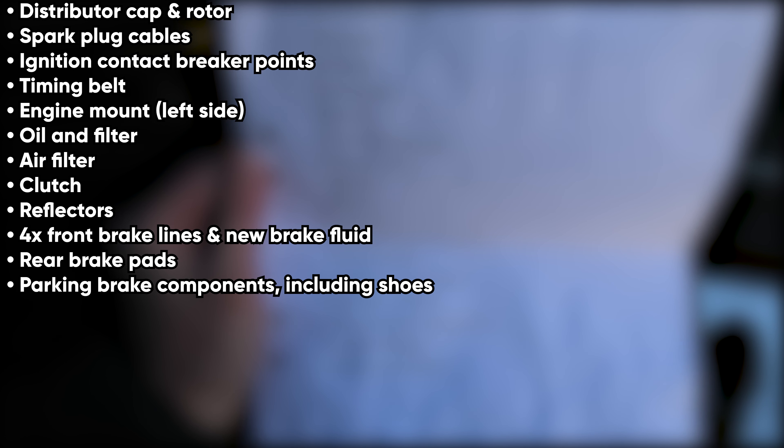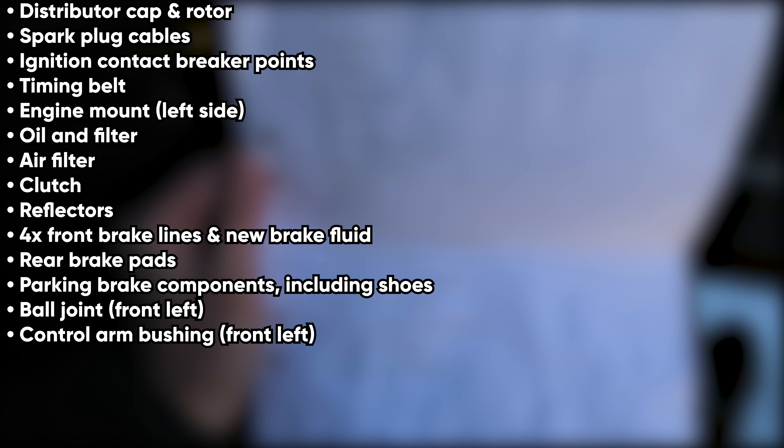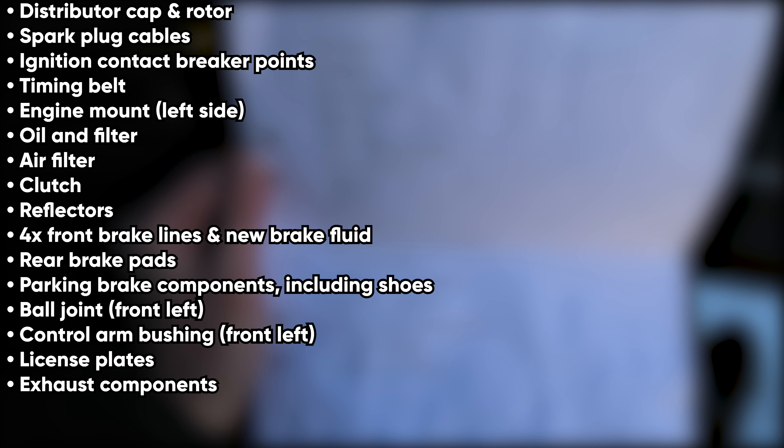New air filter, new clutch, new reflectors, four new front brake lines and new brake fluid, new rear brake pads, new parking brake components including shoes, new ball joint front left, new control arm bushing front left, new license plate, and finally, new exhaust components.